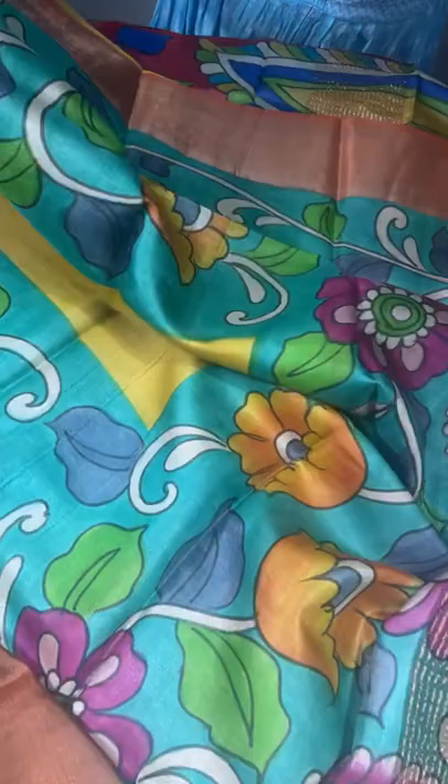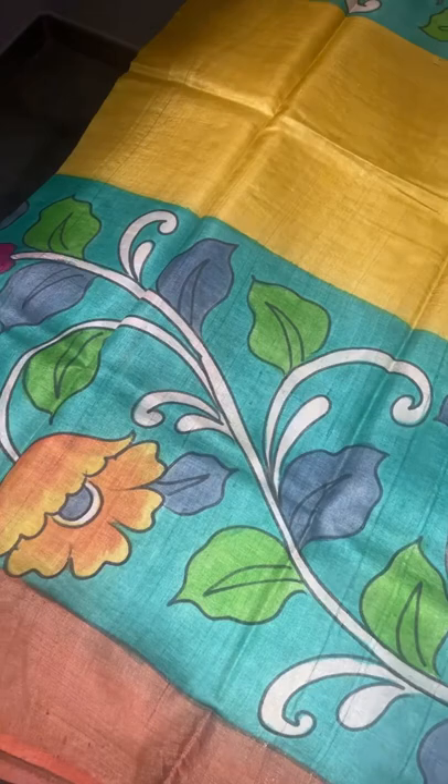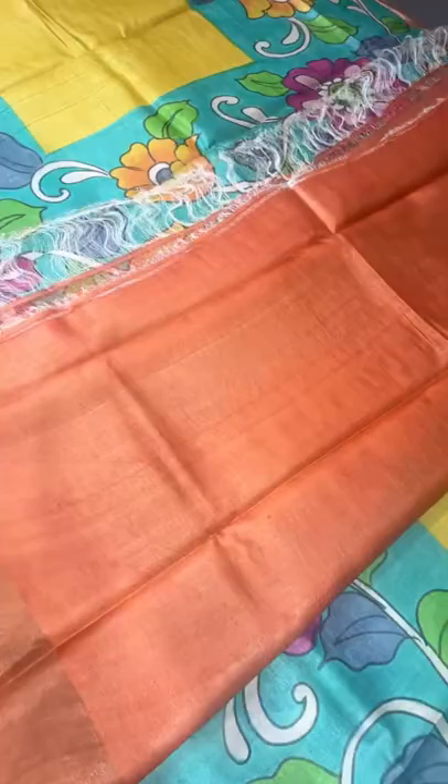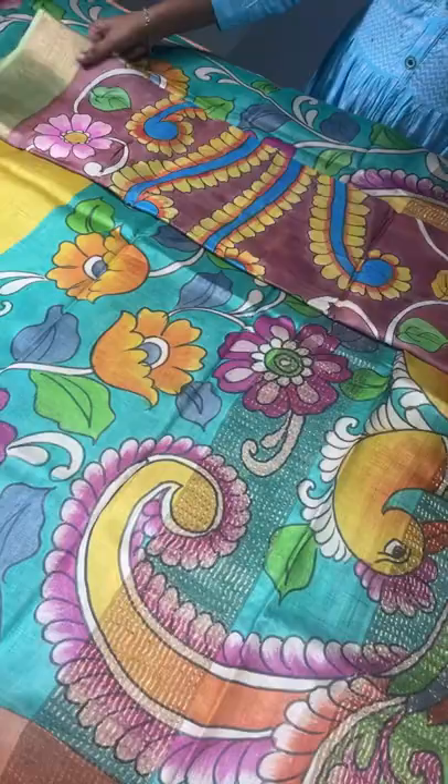The next saree is a Kalamkari pattern saree with yellow and blue combination. The borders are brown, the middle portion is yellow, and the top and bottom have blue portions with fully hand-painted Kalamkari floral and creeper patterns. The borders are a rust color — orange-brown mixed. The pallu has beautiful peacocks on a light blue base, and there is an orange-rust blouse piece. ₹5450 plus shipping. These are original hand paintings using fabricated colors — not pen Kalamkaris.